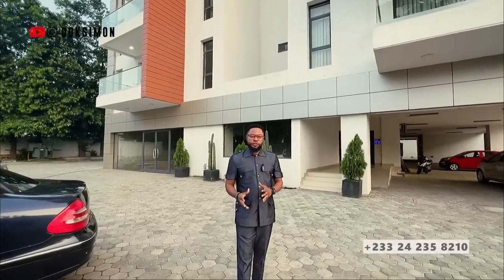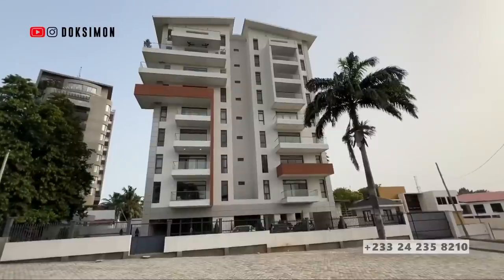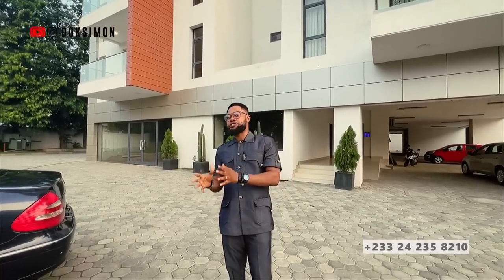Are you looking to invest in the real estate market in Ghana? In a very nice and prestigious neighbourhood capable enough of generating you a very high return on investment, let me introduce you to this 3-bedroom apartment complex located inside Airport Residential Area, one of Ghana's prestigious and prime neighbourhoods.